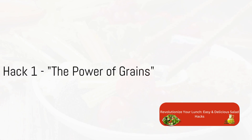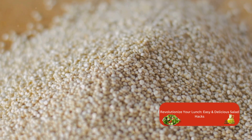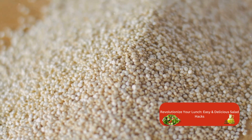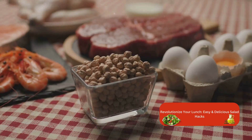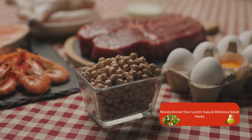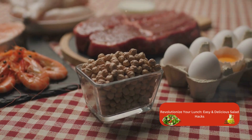Ever thought of adding grains to your salad? I know it might sound a bit unusual, but hear me out. Integrating cooked grains like quinoa or barley into your salads can be a real game changer. Let's talk about the nutritional benefits. Grains are a great source of fiber and protein, which are essential for our bodies. They aid in digestion, provide sustained energy, and keep us feeling full and satisfied for longer periods.